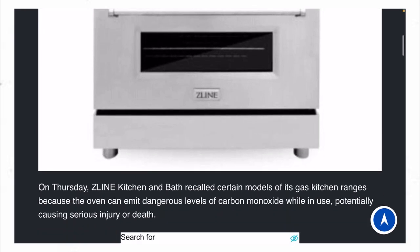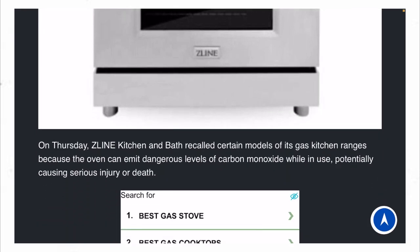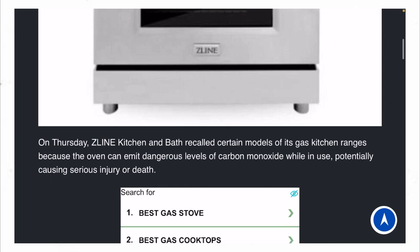On Thursday, Z-Line Kitchen and Bath recalled certain models of its gas kitchen range because the oven can emit dangerous levels of carbon monoxide, potentially causing serious injury or death.